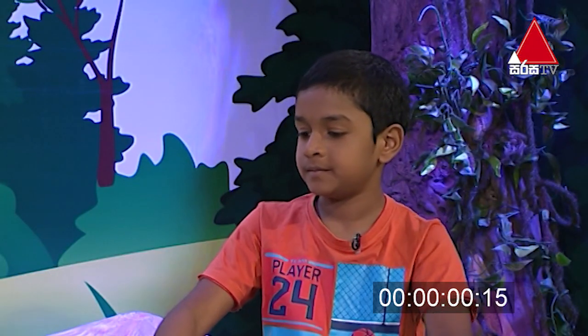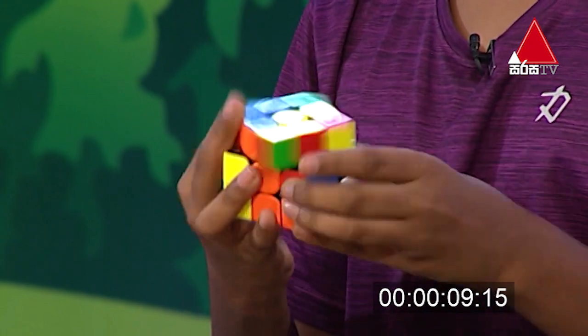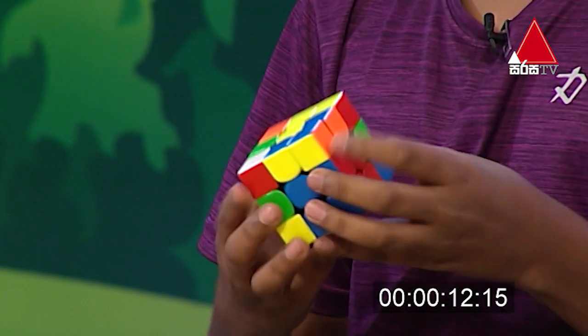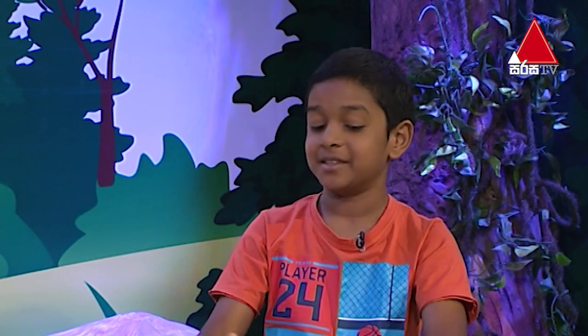How about Nikhil? Your time starts now. Twenty-four point two nine two seconds. Wow, that was amazing.